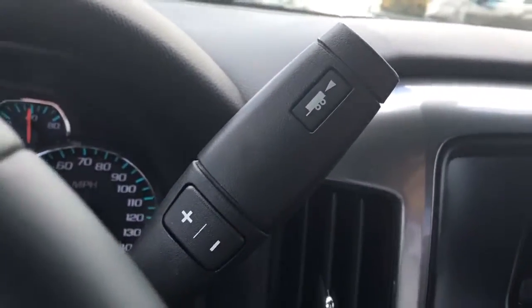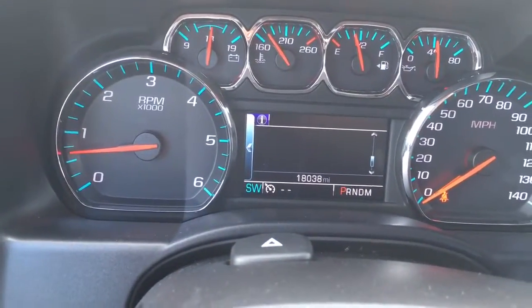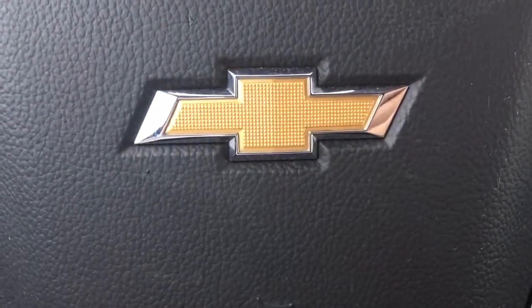It does come equipped with tow haul mode for trailering. Only 18,038 miles. Give me a call at 772-287-2424.